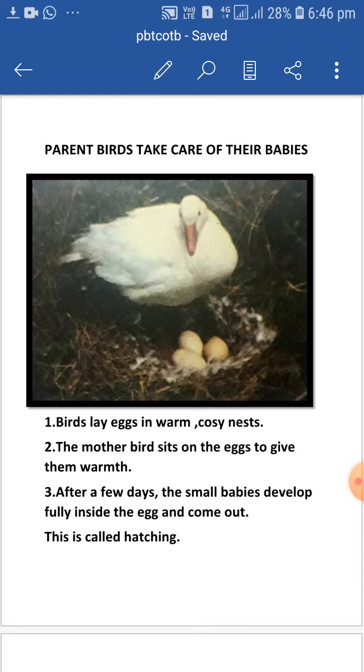The mother bird sits on the eggs to give them warmth. After a few days, the small babies develop fully inside the egg and come out. This is called hatching.